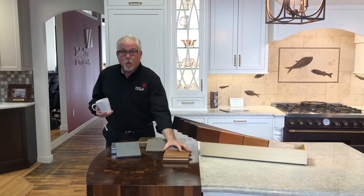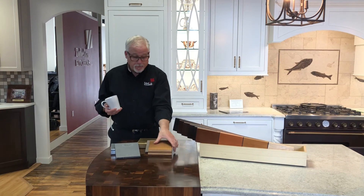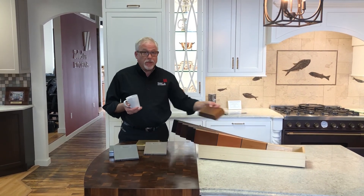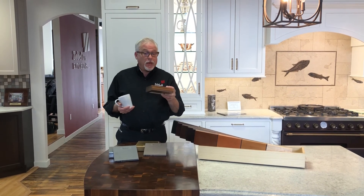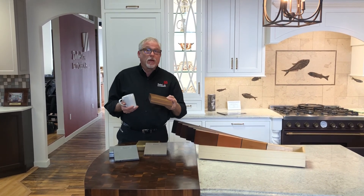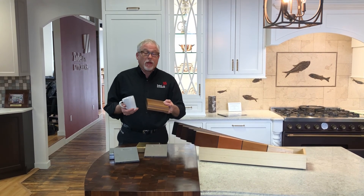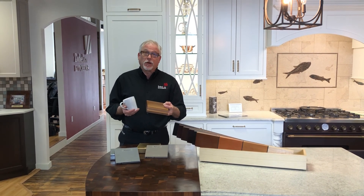Custom wood countertops — this happens to be a piece of walnut, available in all these finishes. Beautiful end grain or wide plank wood tops make a beautiful addition to any home. Thanks for stopping in and I'll talk to you soon.